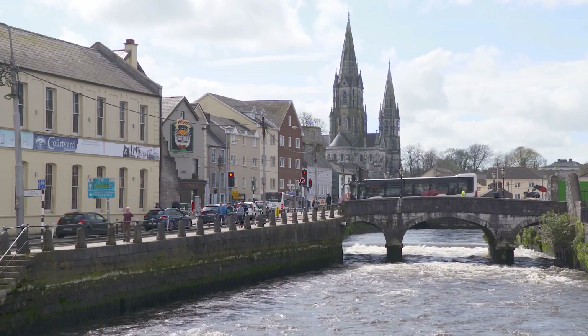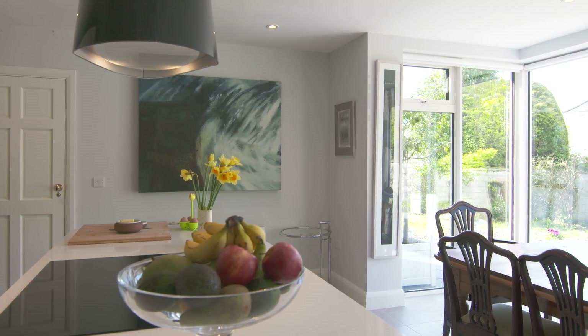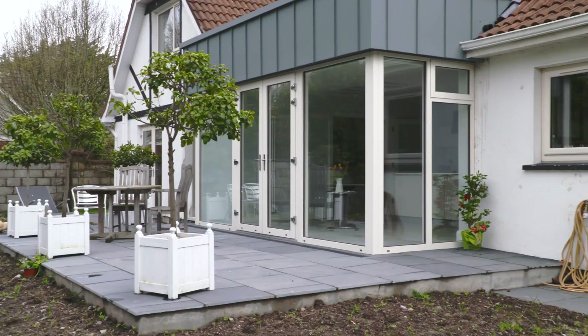We are Des and Myra O'Sullivan and we have recently moved to this house. It's a downsize — we are empty nesters. We've built this extension that we're currently sitting in and we hope to bring the garden very much into the house and make it part of our new home.